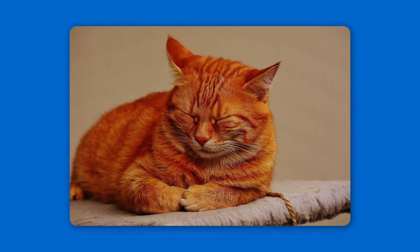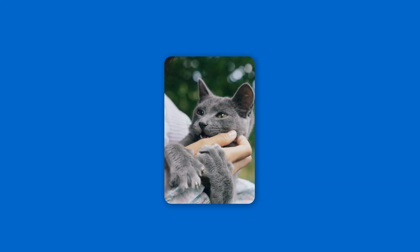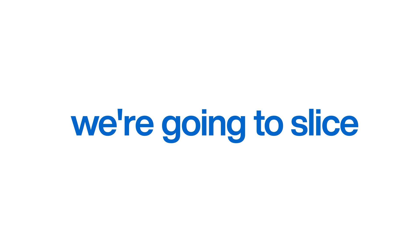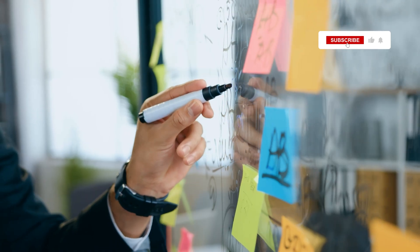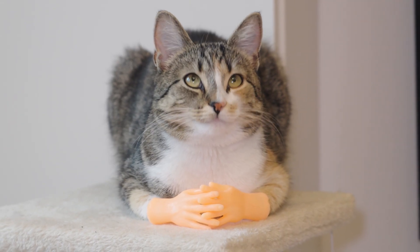The truth is, this simple pose is one of the most honest signals your cat can give you. It's a report card on their happiness, their health, and how much they trust you. In this video, we're going to slice into the cat loaf and decode its secrets, and I'm going to give you a simple guide to read your cat's loaf so you can know in an instant exactly how they're feeling.